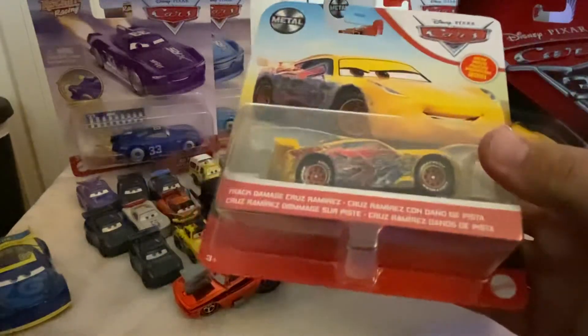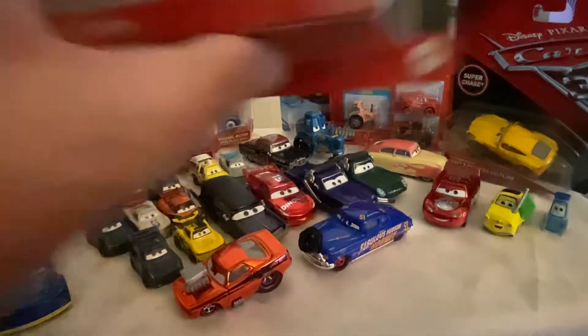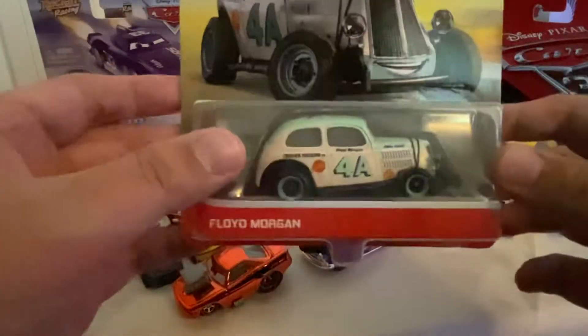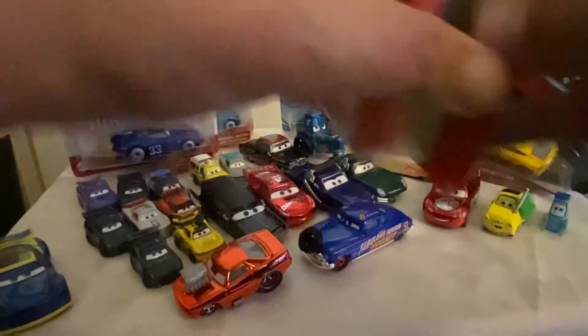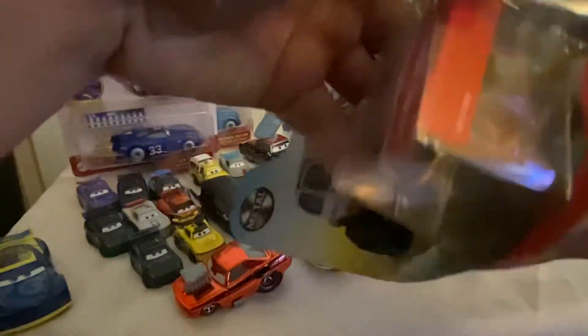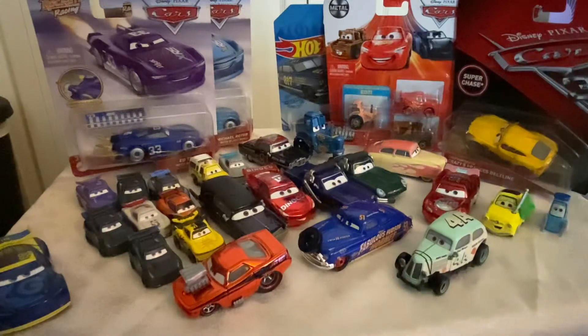This was what we started the trade for. Track Damage Cruz is first, which is cool — I think this is my second one. But here's the bread and butter: Floyd Morgan. I did not find this guy when the case dropped, and watching his price skyrocket online was terrifying to me. So I'm so glad that Astro Smokey was able to get me one. He looks awesome.